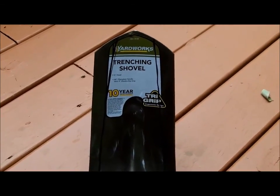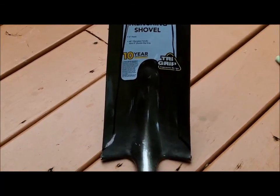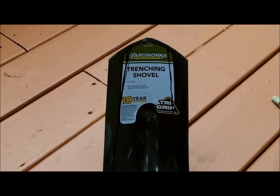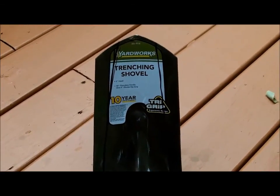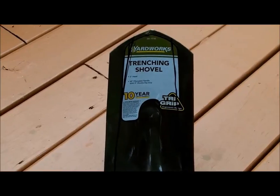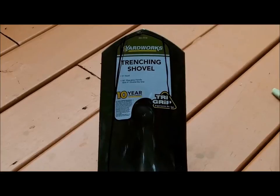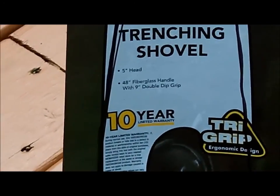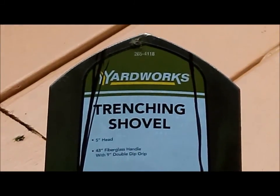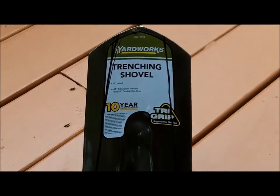I'm going to take this trench shovel and cut part of the blade off, all the way up the sides, to make it a narrower digging tool. Probably could have found one already made that way, but this was 20 bucks. So I'm going to cut it down and add teeth — probably void the warranty. The 10-year warranty probably won't be any good after I get done with this. Here's the before — we'll get back with you and show you what it looks like afterwards.